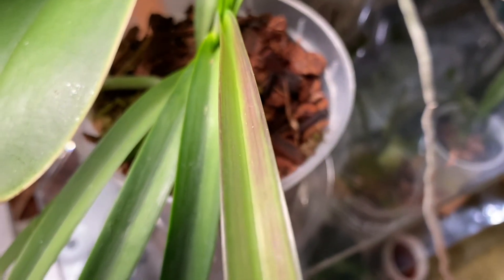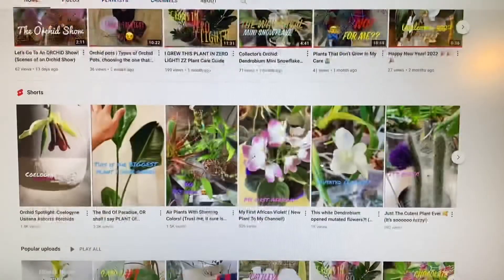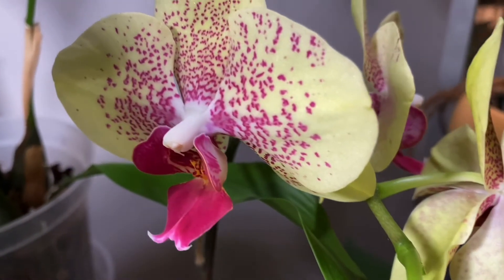Thank you so much for watching today's short video. Hopefully you found it informative — if you did, please give this video a rating below and subscribe for more plant and orchid content. Turn on notifications to be notified, a share would be great, and with that I'll see you guys next time, bye!